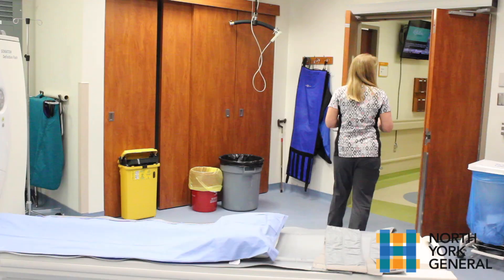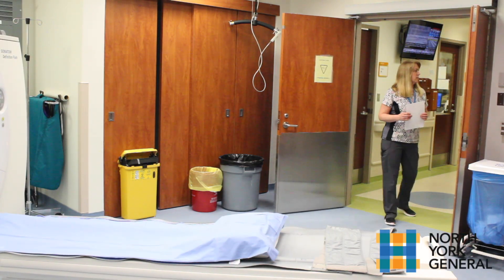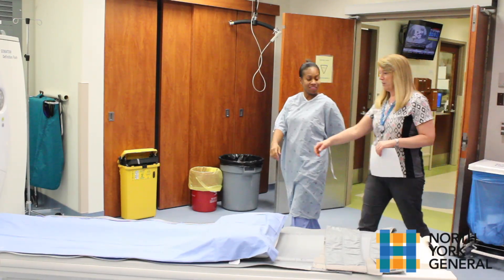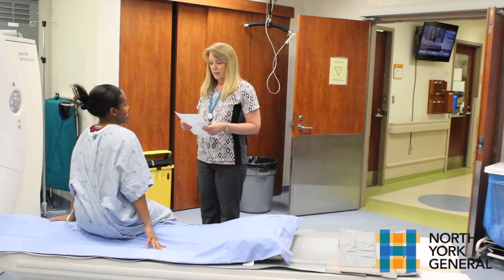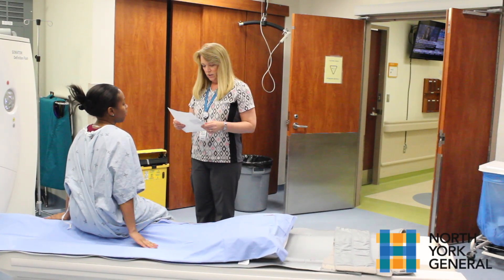We're now going to give you a behind-the-scenes look at a computed tomography, also known as a CT scan or CAT scan. The CT scan is a powerful x-ray that takes 360-degree pictures of internal organs, the spine, and vertebrae. Wanda, a CT technologist, will show us how a CT scan is performed with a patient being tested for kidney stones.